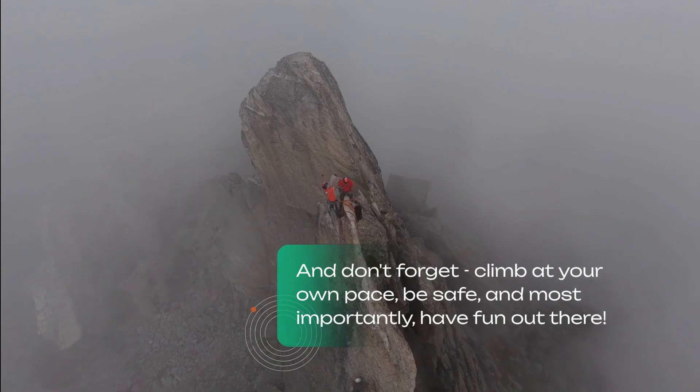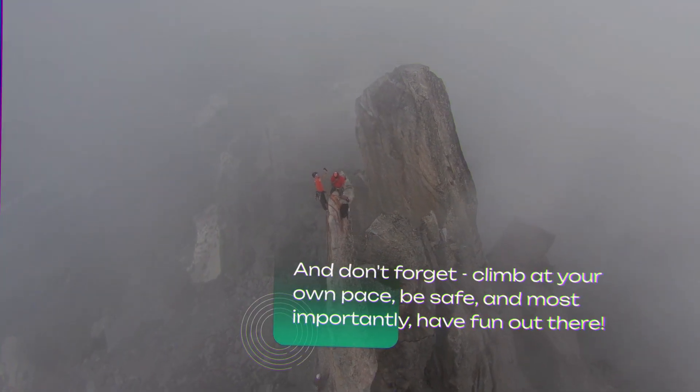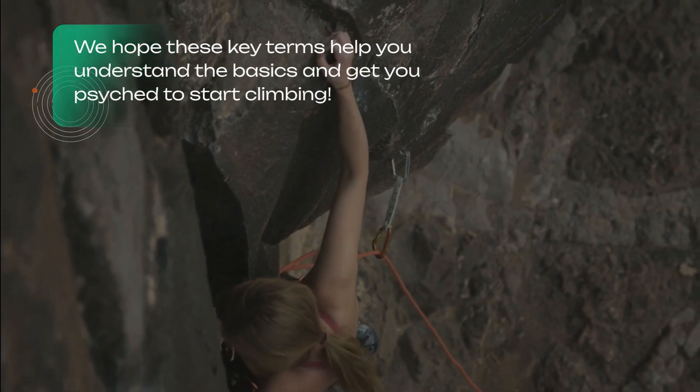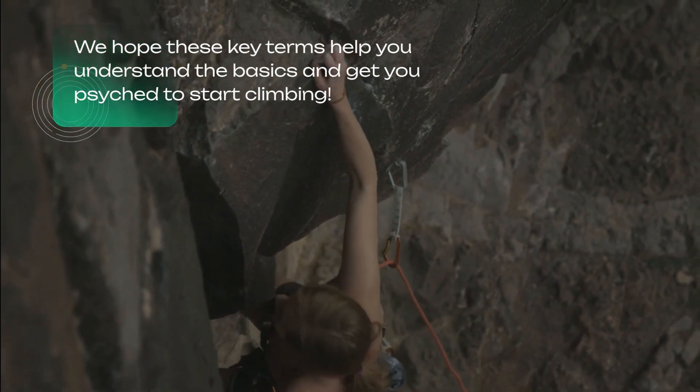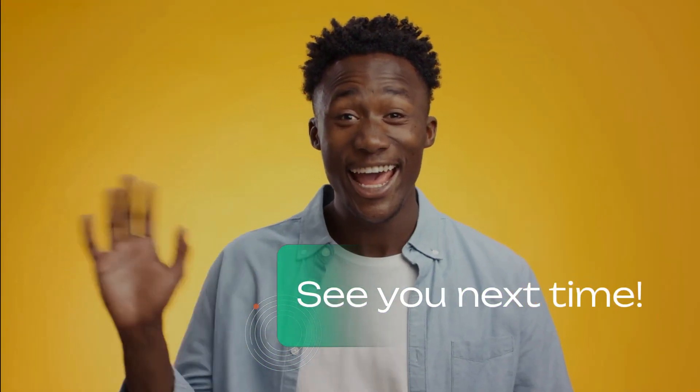And don't forget: climb at your own pace, be safe, and most importantly, have fun out there. We hope these key terms help you understand the basics and get you psyched to start climbing. Let us know if you have any other questions — see you next time.